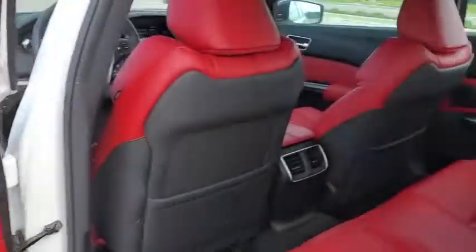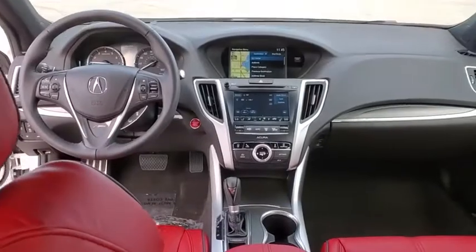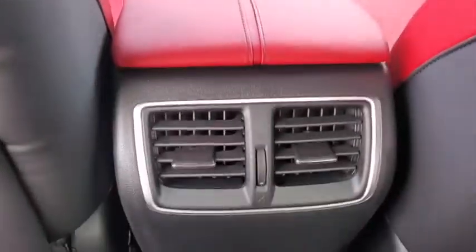Here are some of this vehicle's great options: backup camera, keyless entry, power passenger seat, navigation system, steering wheel audio controls, traction control, and stability control.